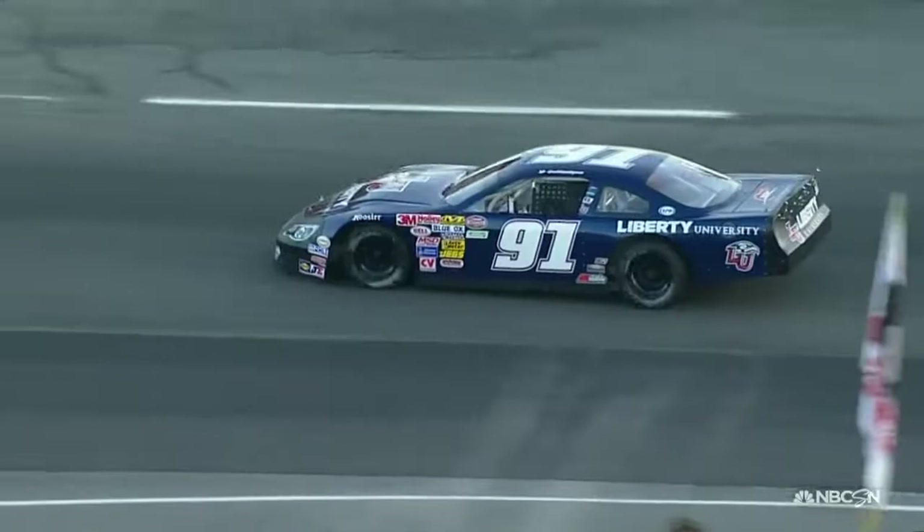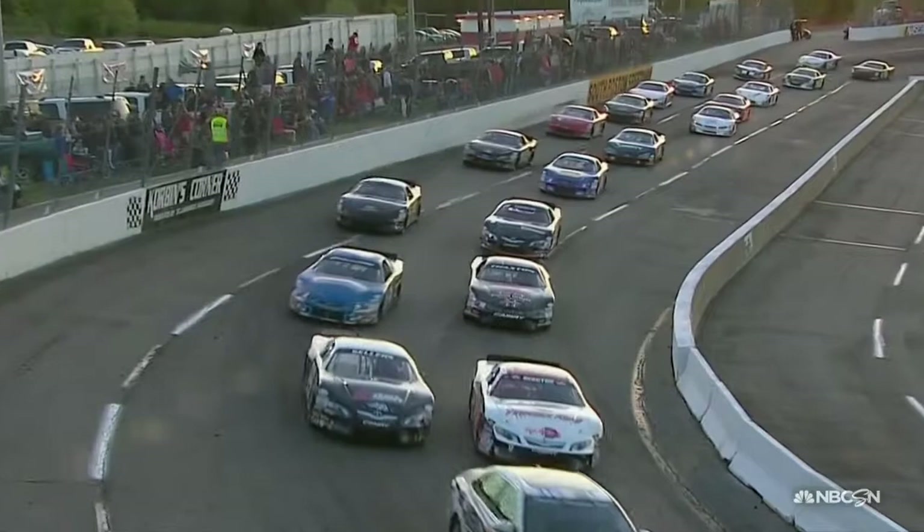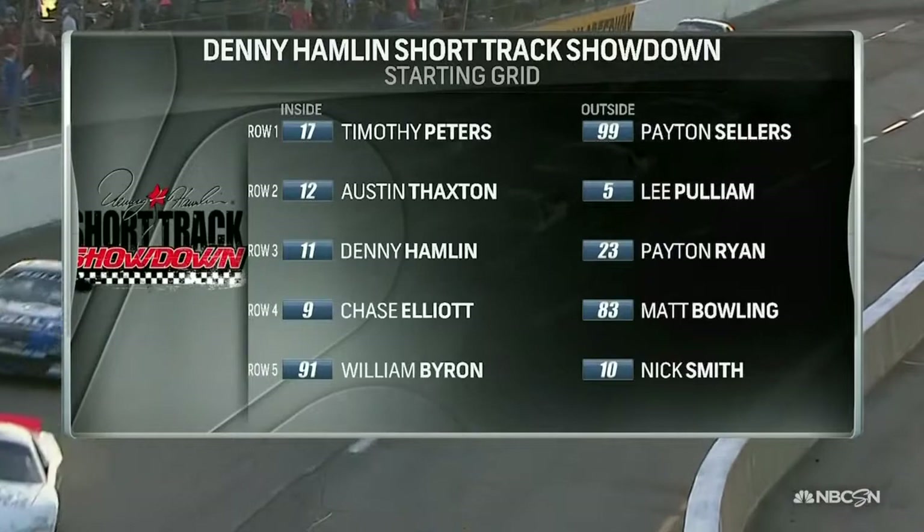I like his sponsor too — Liberty University. That's where he goes to school. That's William Barnes actually driving one of Junior's late model cars, so that's a car run out of Junior's shop.